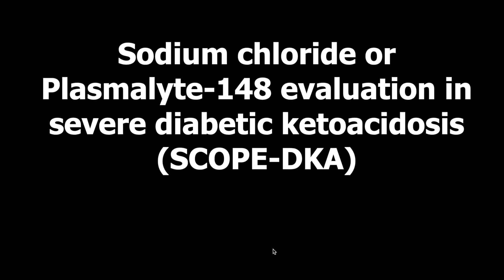Hello and welcome everyone to our latest general review on SCOPE EKA. This is the sodium chloride or plasma lite 148 evaluation in severe diabetic ketoacidosis, recently published in ICM.